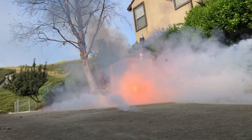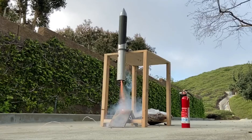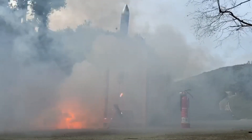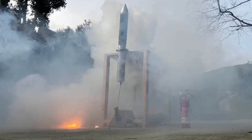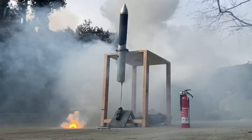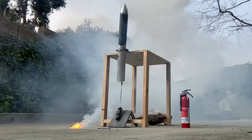The reason the rocket pitched over right as the motor came up to thrust was because of three issues. One was we used a complementary filter, which uses the accelerometer data instead of just the raw gyroscope data. Secondly, the motor had a bad nozzle geometry, which we could have combated by using a new motor. And third, it didn't give enough time for the motor to fully come up to thrust to be able to stabilize the rocket.